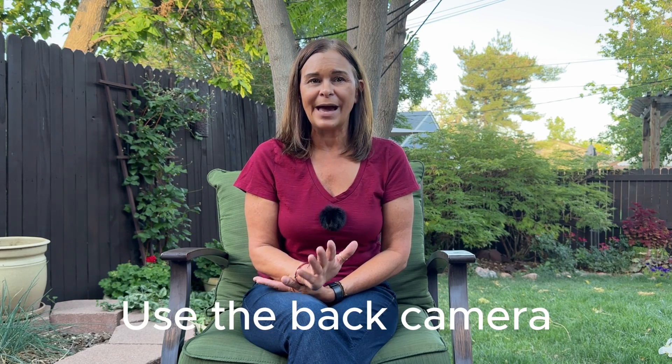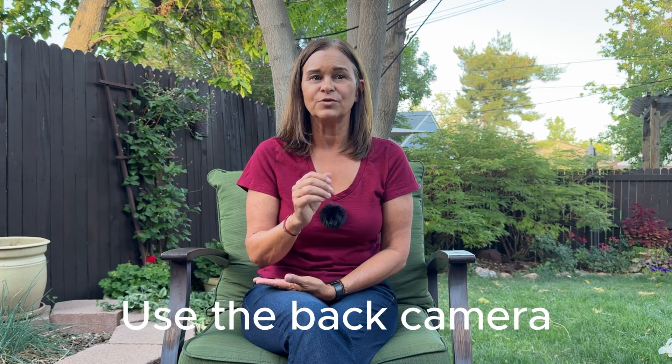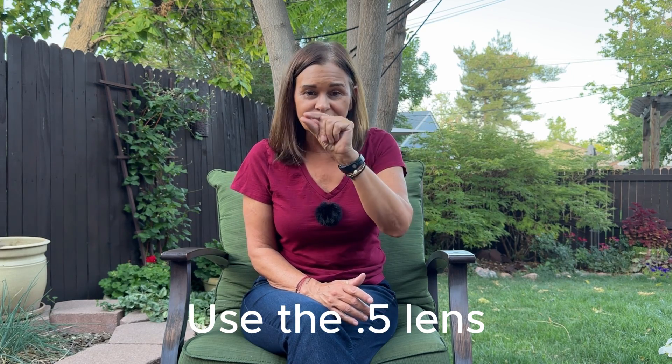One last tip: the camera on the back of the iPhone is much better than the front camera. When you're trying to video yourself using the back camera, use the 0.5 lens — you'll see it at the bottom. Click on that 0.5 lens and it'll capture not only you but your environment in the shot, making it much easier.